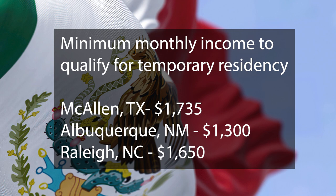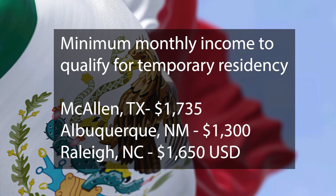If you make less than that you will be denied. Now let's compare those numbers with the financial requirements of some other Mexican consulates in the US: McAllen, Texas at $1,735; Albuquerque, New Mexico at $1,300 — that is bargain basement stuff right there — and Raleigh, North Carolina at $1,650.